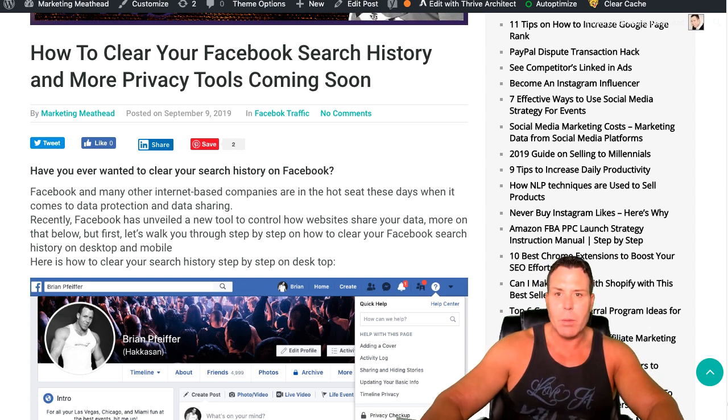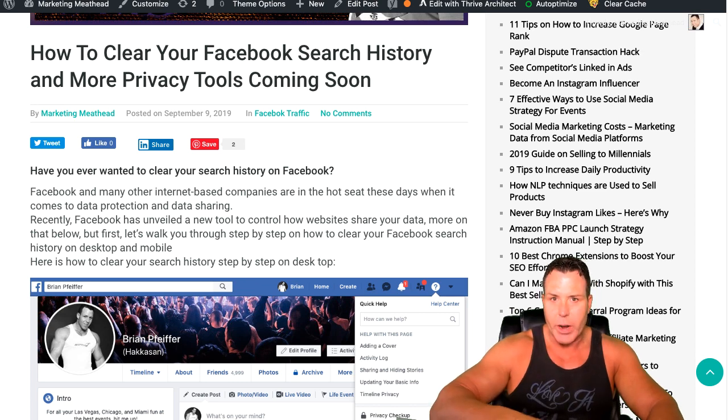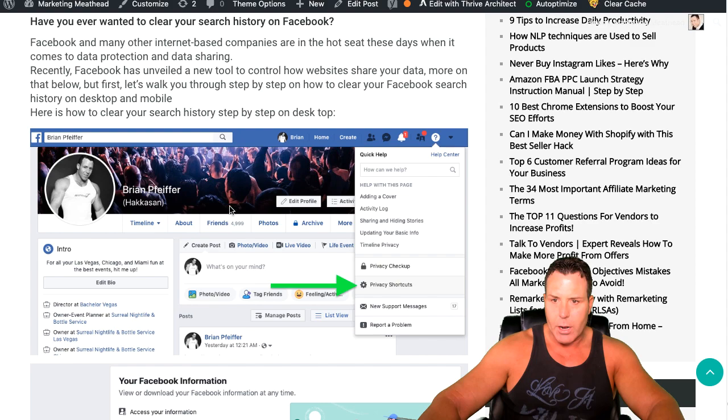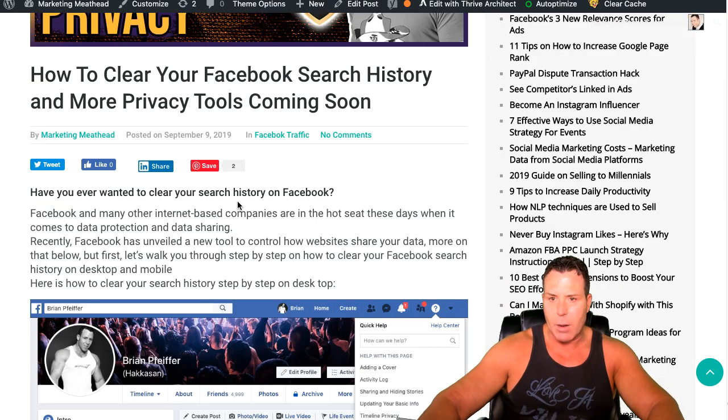So stay tuned, make sure you subscribe. If you like this video, I would appreciate it — make sure you go ahead and share it with your friends because I'm going to show you some cool stuff here. If you haven't been on my blog yet, I have a blog called marketingmeathead.com and I put together a nice little blog post. I'm going to walk you guys through how to clear your search history.